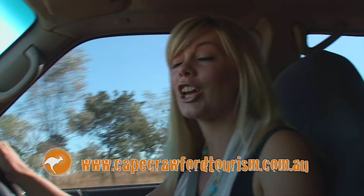I'm a bit excited to go to Poppy's Pools this morning. Now it's Aboriginal land, so you need to get permission through Cape Crawford Tourism.